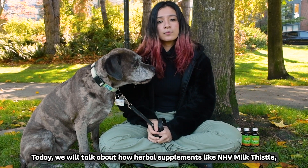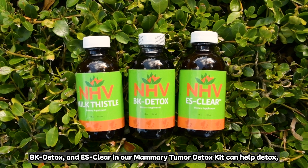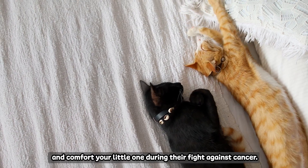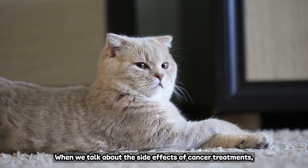Today we'll talk about how herbal supplements like NHP Milk Thistle, BK Detox and ES Clear in our Memory Humor Detox Kit can help detox and comfort your little one during their fight against cancer.